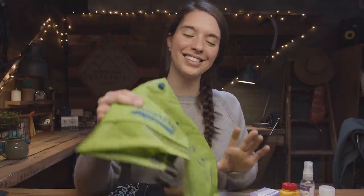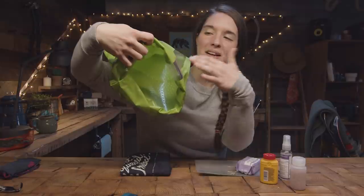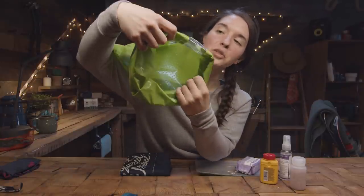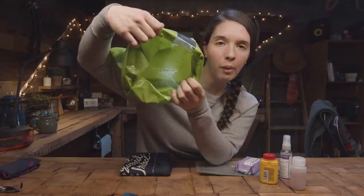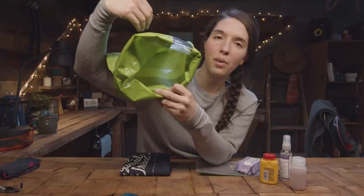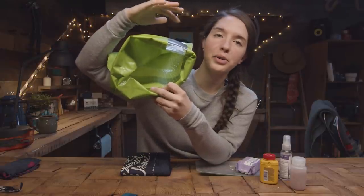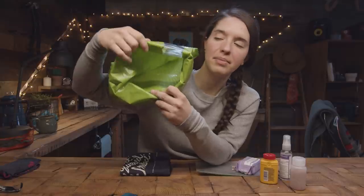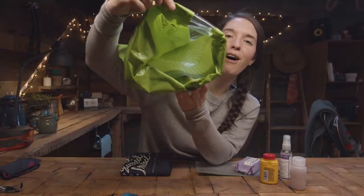If you're using reusable or leak-proof panties, you can use something like the Scrubba. This is the Scrubba, which is a waterproof bag that has agitating bumps on the inside. You can put your bloody underwear, bloody pants, or dirty clothes in here, fill it with water and some soap, roll the top down, and then agitate the clothes against those bumps — and that will clean them off. You also don't have to buy a Scrubba to clean your clothes; you could just use a waterproof bag and some rocks.